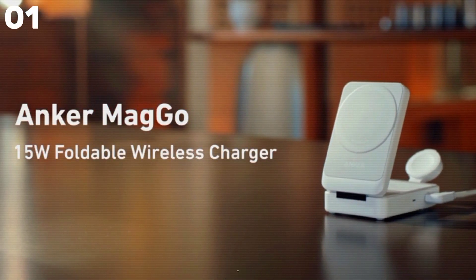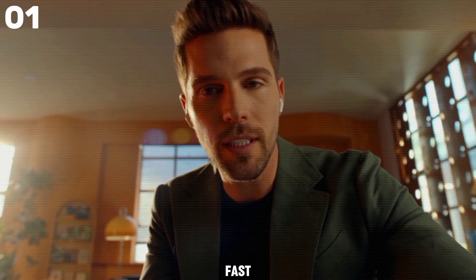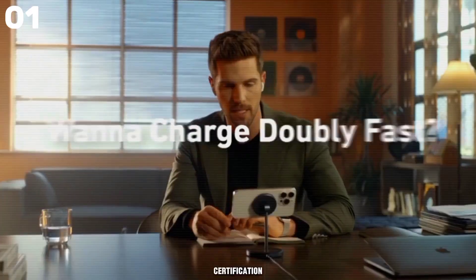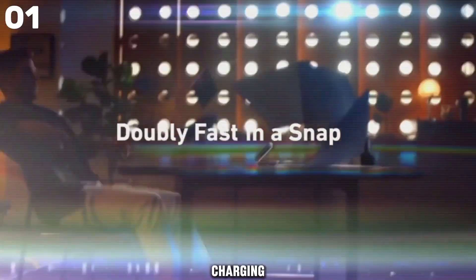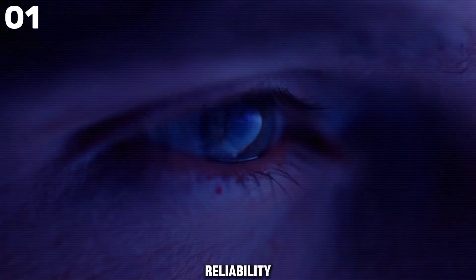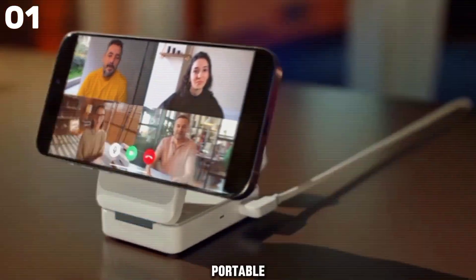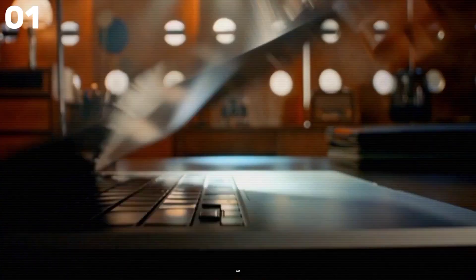Introducing the Anker Maggo 3-in-1 charging station, your ultimate solution for fast, efficient charging. With QI2 certification and 15W ultra-fast charging capability, this charger ensures seamless connectivity and reliability. Its ultra-compact foldable design makes it incredibly portable, weighing just 6.9 ounces and folding down to the size of a deck of cards.